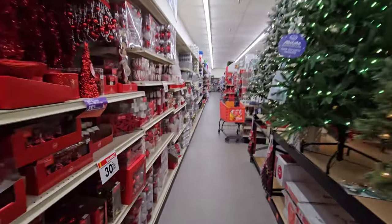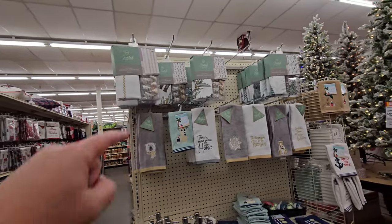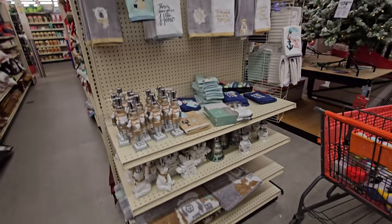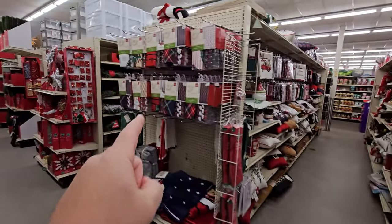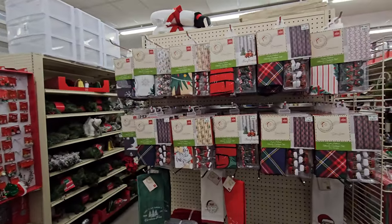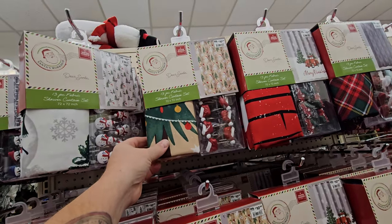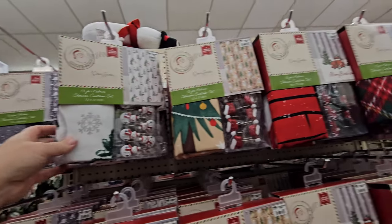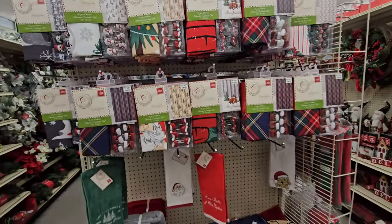Let's go back down this way and see what they have in the aisles. These are cool — they have things where you can set up your bathroom and your kitchen for Christmas. I like these over here that are more of the Christmas colors. I have glass sliding doors on my shower so I can't use shower curtains, but I could probably hang them and pull them back on the sides — that would look cool.